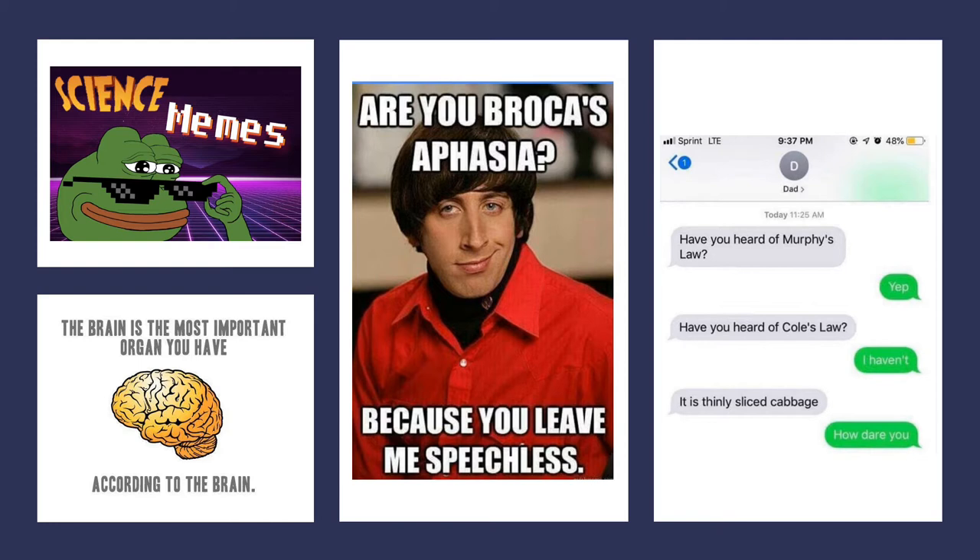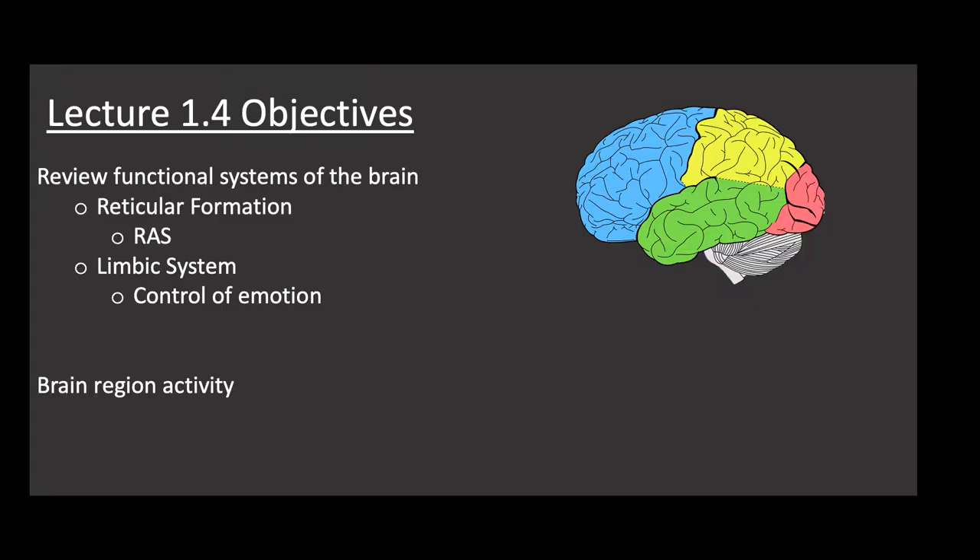We talked about the language areas of the brain and the associated aphasias last lecture. And finally a science comic, though not brain related: have you heard of Murphy's law? Have you heard of Cole's law? It's thinly sliced cabbage.